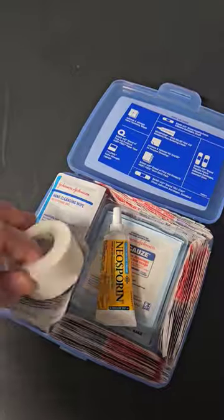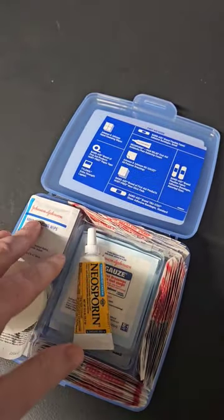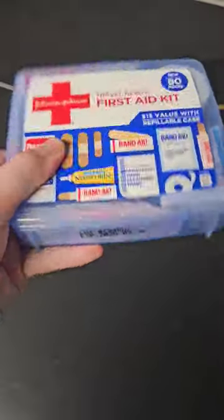I spend a lot of time outdoors and I can tell you that a cheap $10 med kit from Walmart is definitely better than nothing. Medical tape, some Tylenol, Neosporin, some gauze, some Band-Aids, some cleaning wipes. If you have a small cut, this will get you through.